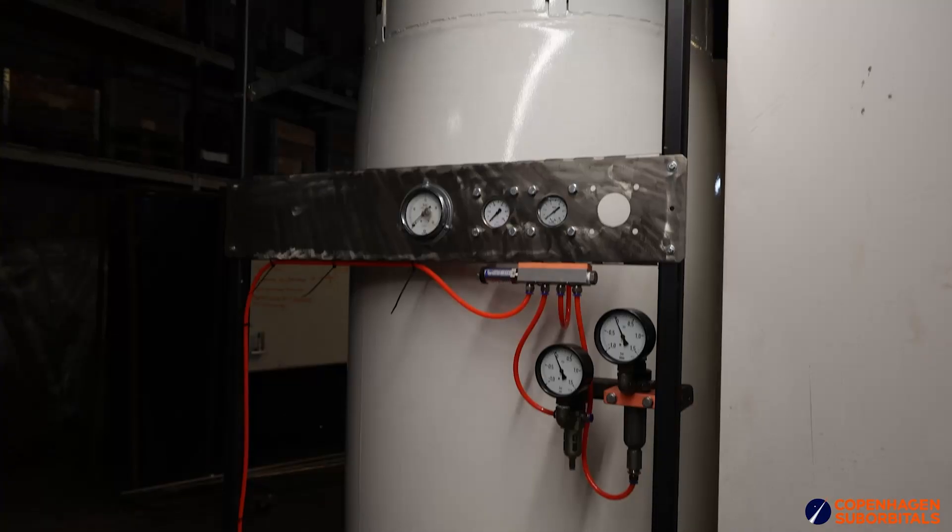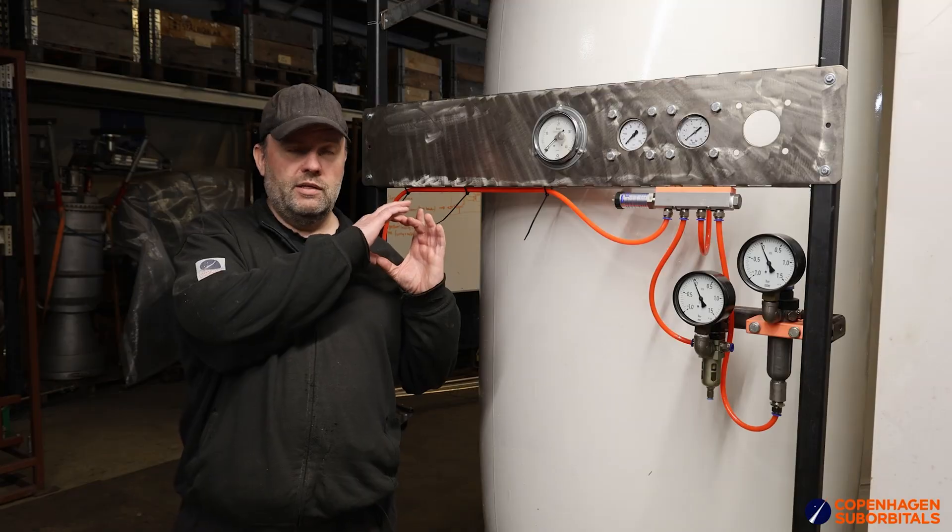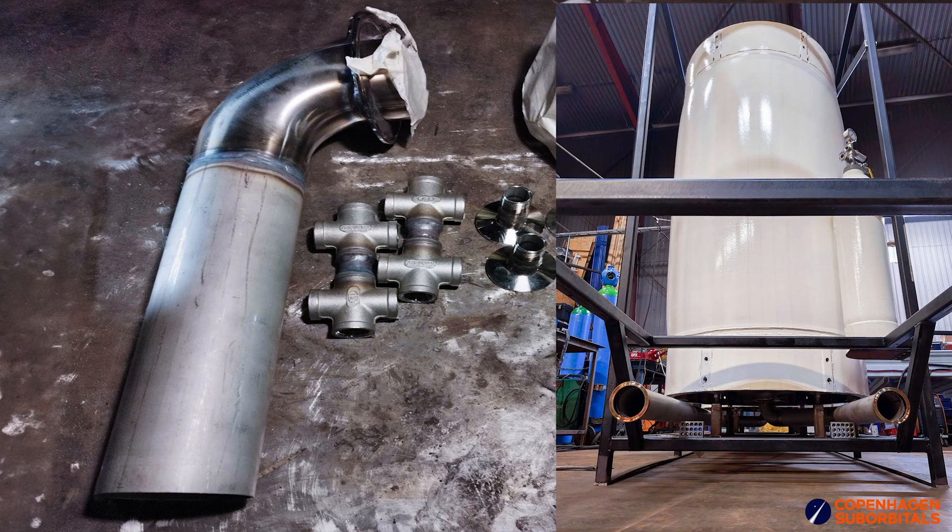We've done a lot of the heavy pipe work. Heavy pipe work on this means propellant lines like this size here, running below many of the tanks.